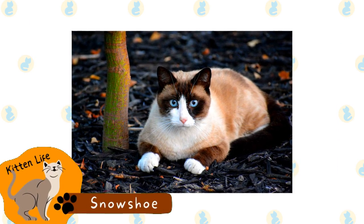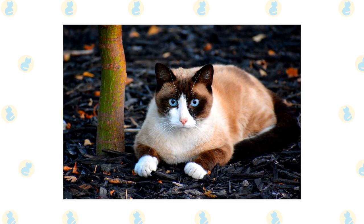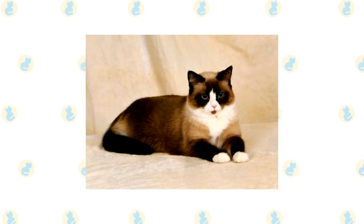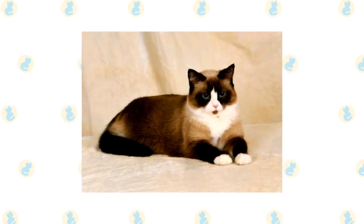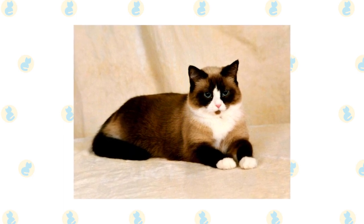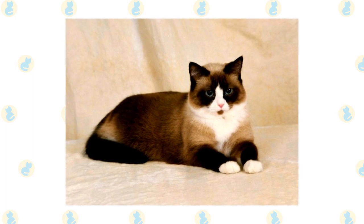Snowshoe. The Snowshoe is basically a Siamese with white paws. In fact, this breed was created when a Siamese cat randomly gave birth to three kittens with white feet. After this, the breeder started a breeding program for these new cats. This breed does not have registration with most organizations, as they are difficult to produce because reproducing the correct markings is difficult.